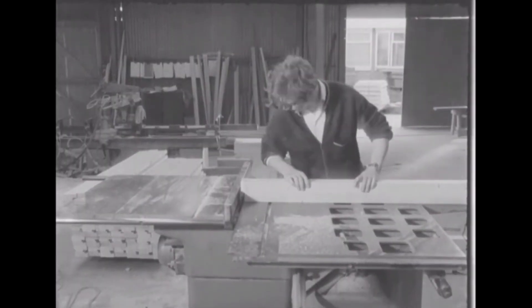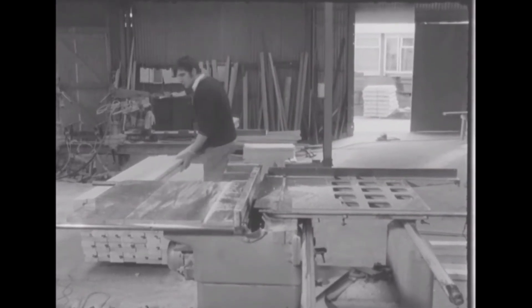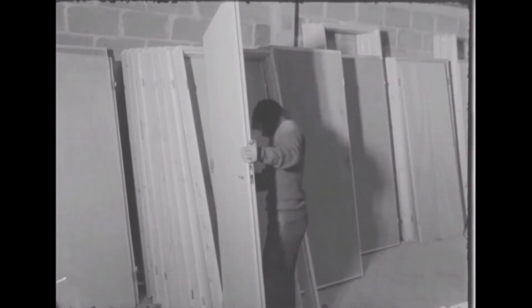System building is based on the factory principle of the assembly line. Here all the doors, frames and windows are cut to standard lengths and then assembled. Wood is now becoming so expensive we may soon be using PVC instead. The wood is permeated with preservative and spray painted.